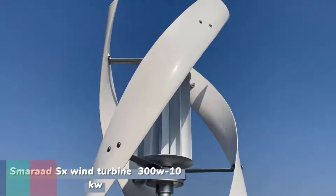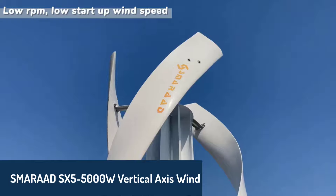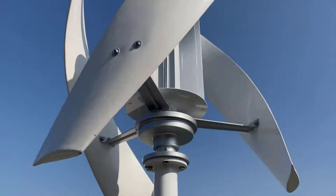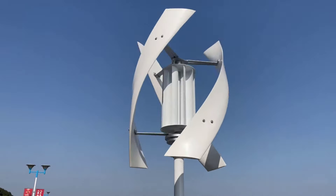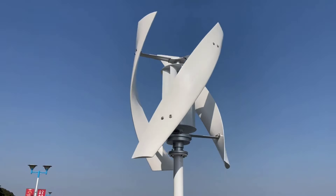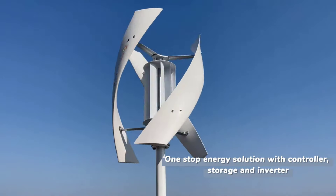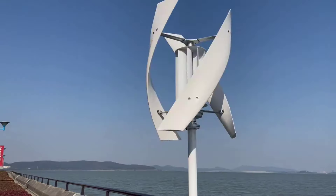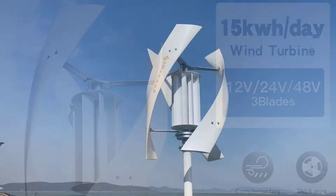Number five, we have the Smarad SX5 5000W Vertical Axis Wind Turbine. This powerful turbine is engineered to deliver up to 5000 watts, making it ideal for households seeking low-speed, low-noise power solutions. Designed with three nylon blades and a durable aluminum alloy shell, it has a startup wind speed of just two meters per second, ensuring power generation even in mild conditions. With the capability of producing 15 kWh per day, this model is a reliable option for continuous power, and it even pairs with solar panels for an integrated green energy system.